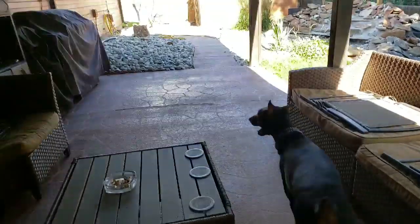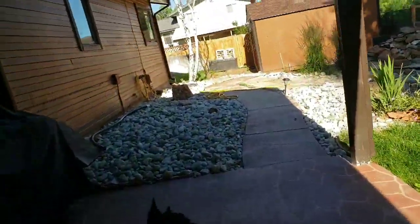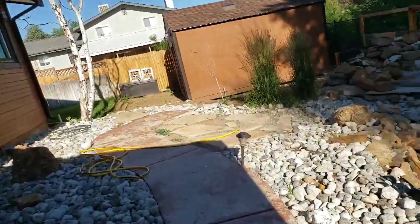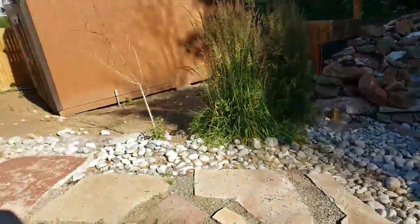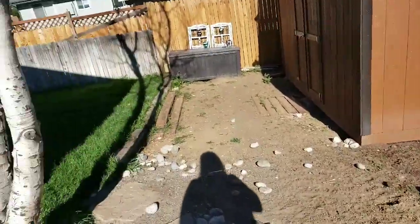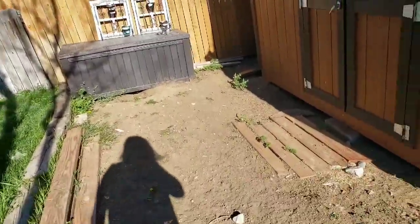Hey guys, good Thursday morning. Honestly, I feel really bad this morning, but I wanted to come out to the building. There's the pond, not running. Let's come out to the building and get an idea of what we're going to do this weekend, because it is already Thursday.